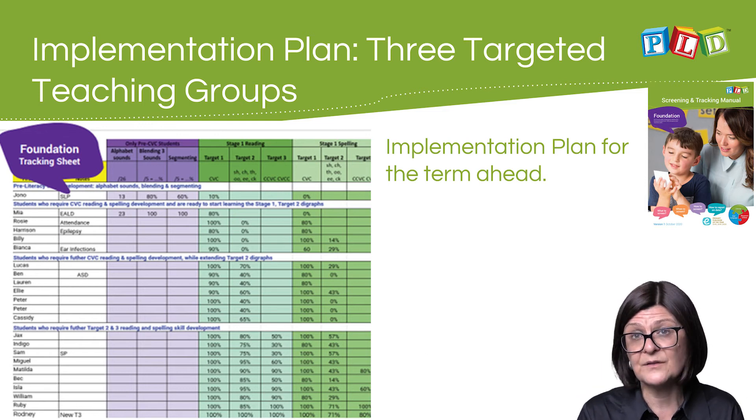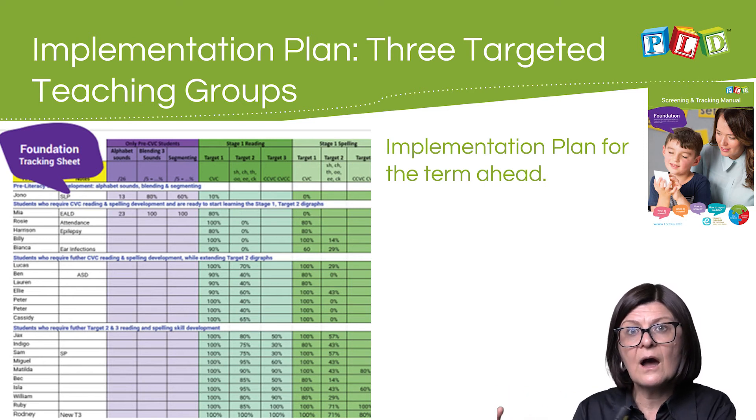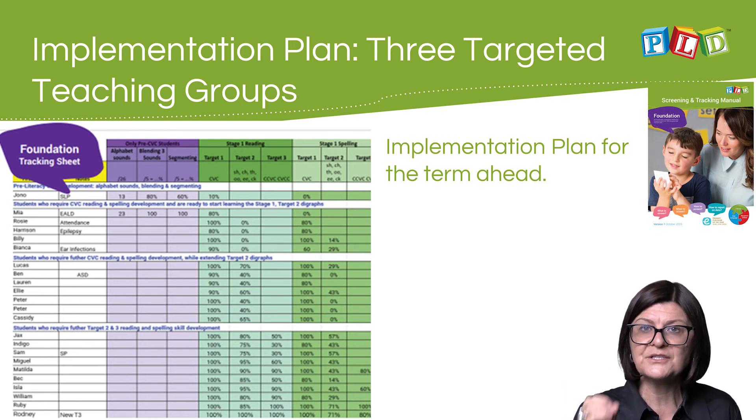Entering percentages and alphabet scores is only part of the PLD reporting process. Teachers need to cluster the higher ability students, average students, and lowest students into targeted groups, and then explain the implementation plan for each group of students over the term ahead.